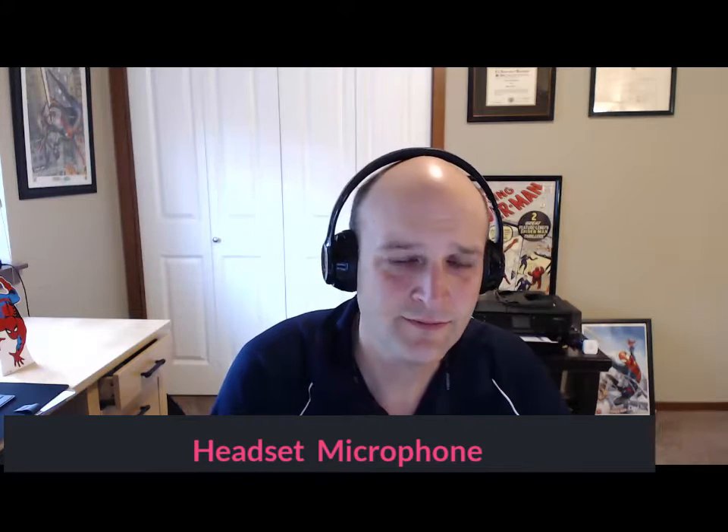Ready for microphone number three. This is microphone number three: the quick sly fox jumped over the lazy brown dog. This is on my headset microphone.